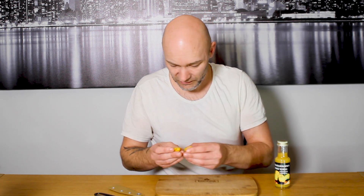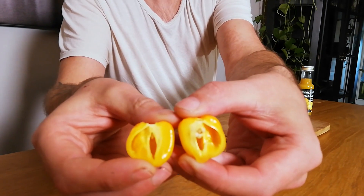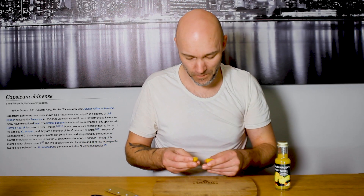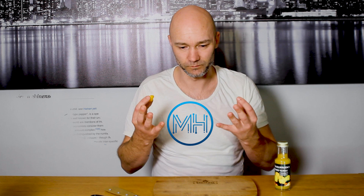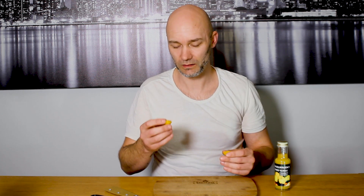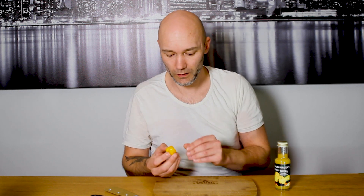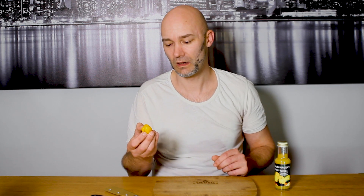I can see in this pepper here there are quite a few seeds. It's a Capsicum chinense pepper and it has the most beautiful flavours. The smell of this is just unbelievable. I know what this tastes like but because this is the first pepper I harvested this season, I just had to make a video of it and try it.